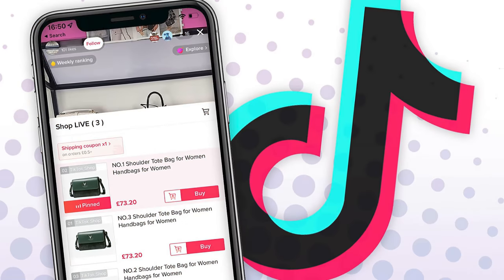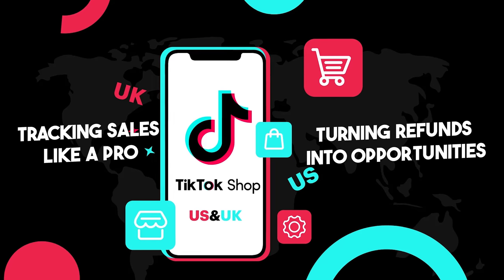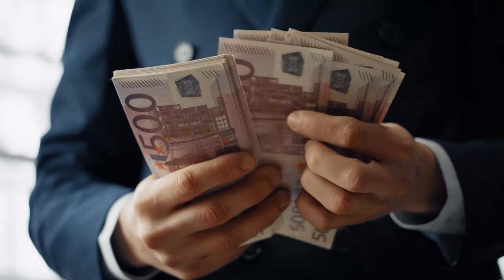So what's in it for you? We've got the secret sauce on understanding TikTok shop fees, tracking sales like a pro, and turning refunds into opportunities. Think of it as the backstage pass to financial success.